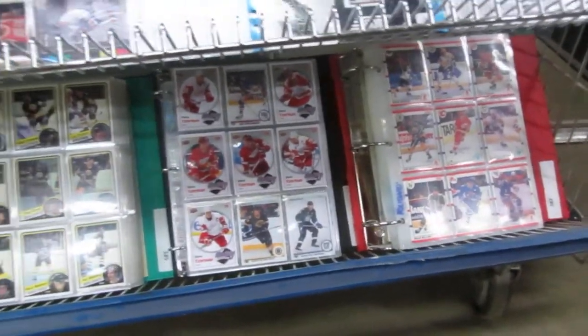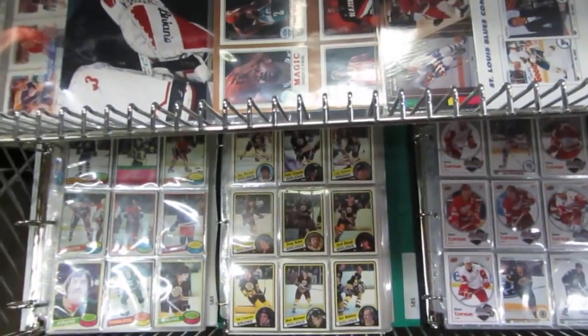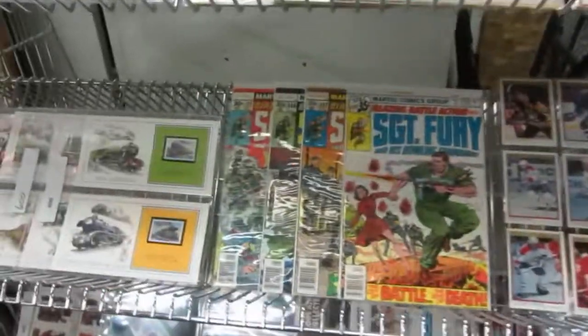We've got 90-91 complete sets, upper deck complete sets — Steve Yzerman rookie year — complete set including Steve Yzerman. We've also got some 83-84 cards, Matt Omriyum, some promo cards, and promo sheets.